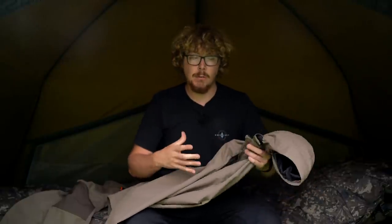It's still breathable as well — 10,000 millimetre breathability. So although it's very waterproof, it's not going to make you all clammy and hot inside. It can still let some air through and keep you nice and refreshed underneath.